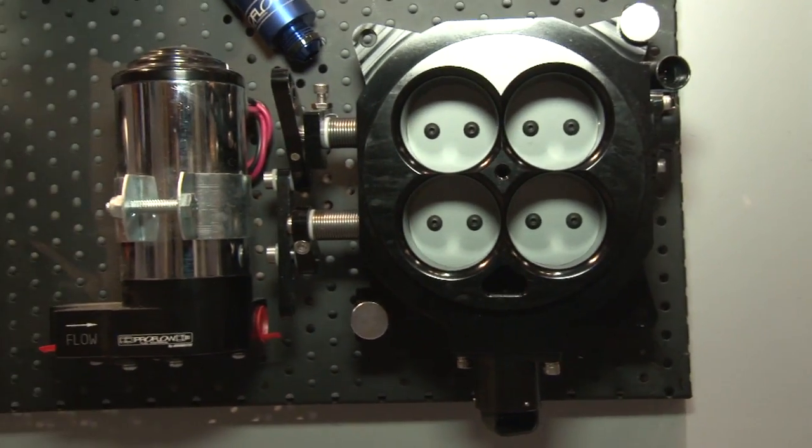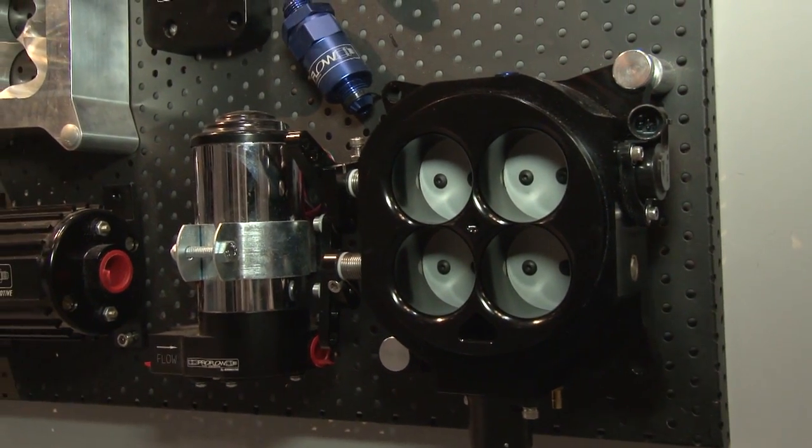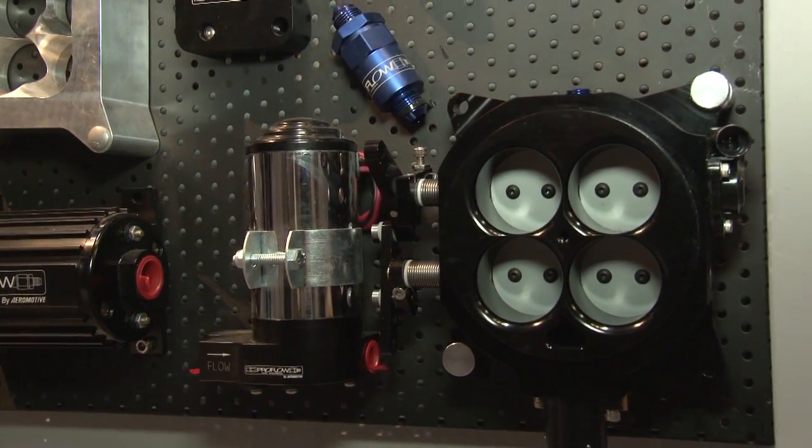And another throttle body you have on display here — the four barrel. Yeah, the four barrel basically bolts straight on once you pull a carby off, and you can then add fuel rails to it and convert it to an EFI system easily enough. They come in black and silver, 1000 CFM, easy to use, with Delco ISC and TPS on it, adaptable to all engine management.